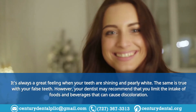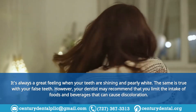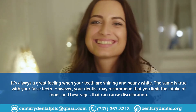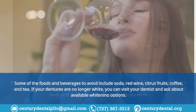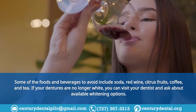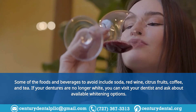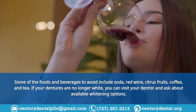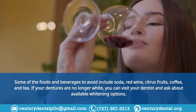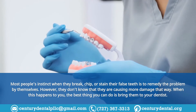Tip 3: Limit or avoid foods that can cause discoloration. It's always a great feeling when your teeth are shining and pearly white, and the same is true with your false teeth. Your dentist may recommend that you limit the intake of foods and beverages that can cause discoloration. Some to avoid include soda, red wine, citrus fruits, coffee, and tea. If your dentures are no longer white, you can visit your dentist and ask about available whitening options.